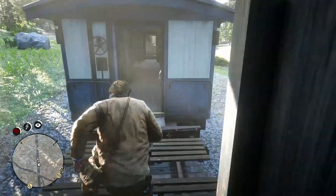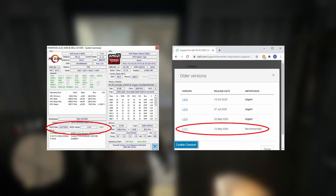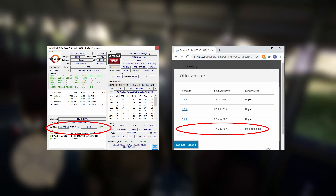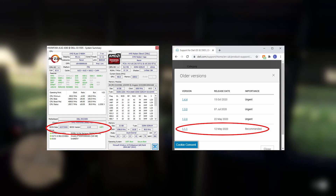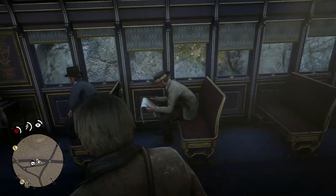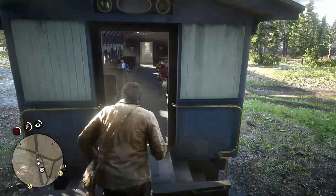To do this, I'll roll back my BIOS version from 1.5.0, which happens to be the latest version at the time of writing, to the earliest version available from the Dell website, which is 1.1.1, and compare the performance and temperatures with each BIOS version in a range of games and then Cinebench R32.